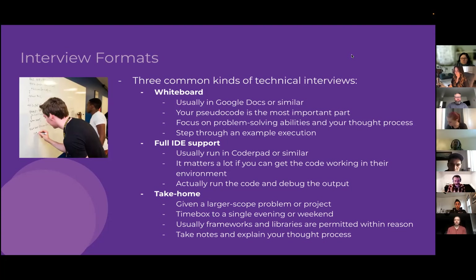An important tip with take-home exercises: take notes and explain your thought process as you code. You won't have someone listening to you in real time, so instead make a markdown or text file in your repo documenting your thinking. That gives interviewers something to review later and gives you notes to reference when you sit down to discuss your solution.